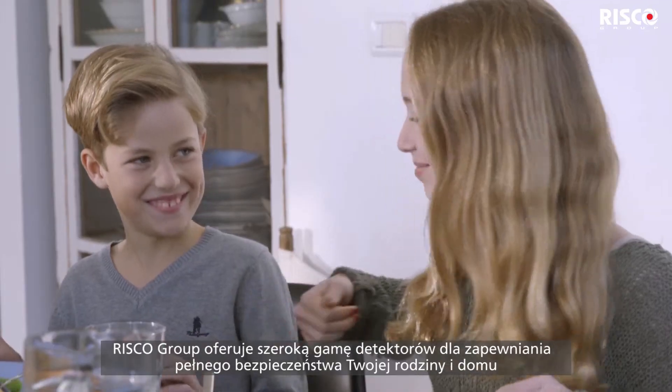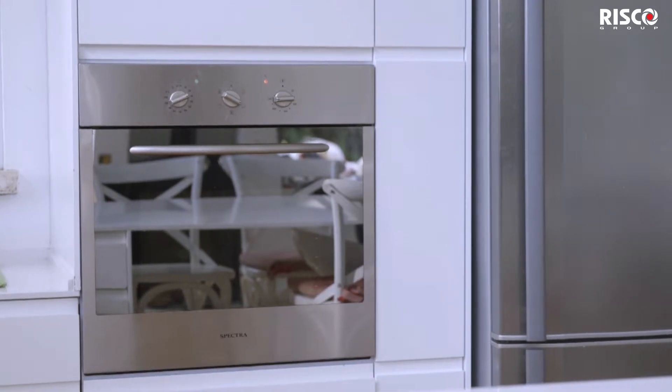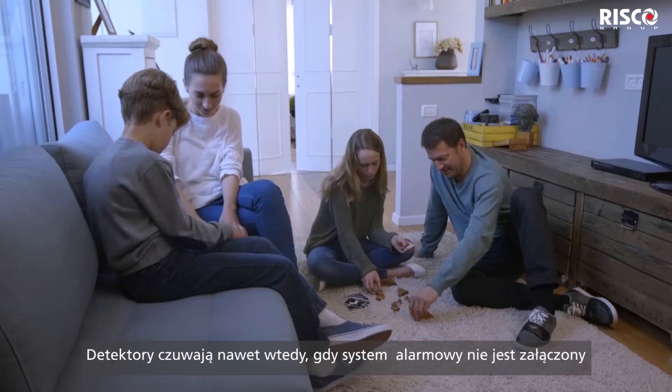RISCO Group offers a range of safety detectors to ensure that your family and home are fully protected. Safety detectors continue to work even when your security system is disarmed.